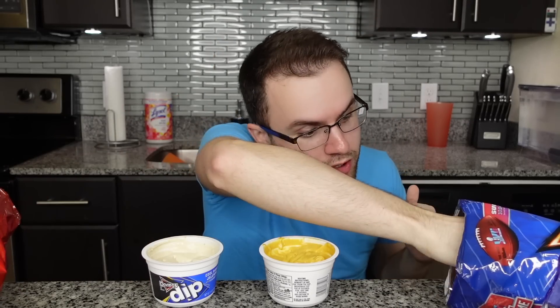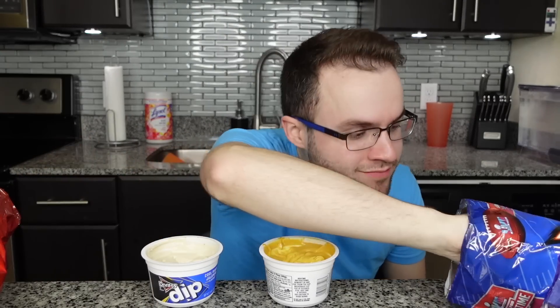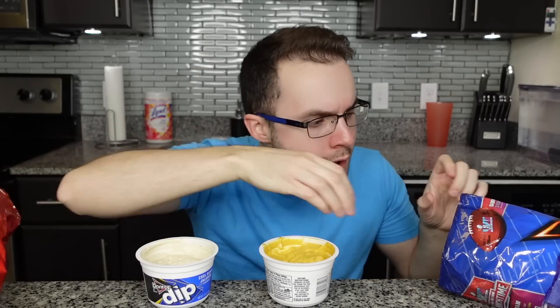Now let's try the Cool Ranch chips with the Cool Ranch dip. Oh my god, that works. It really is like the same flavor — I'm so impressed. The Cool Ranch dip really elevates the Cool Ranch chips and makes them taste ten times more flavorful. Plus it gives them a hint of sour cream and refreshingness. If you love the Cool Ranch chips by themselves, you will love them with the dip. So Cool Ranch chips with Spicy Nacho dip: 4 out of 10. But Cool Ranch chips with Cool Ranch dip: 10 out of 10.